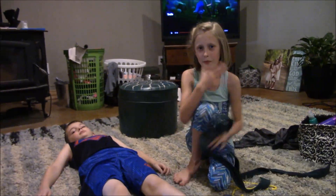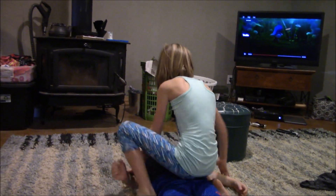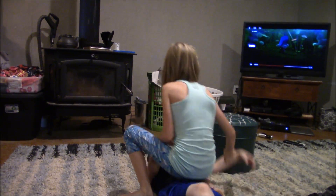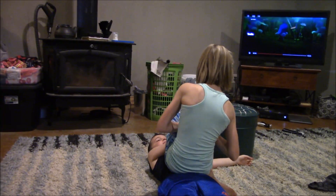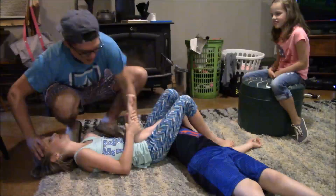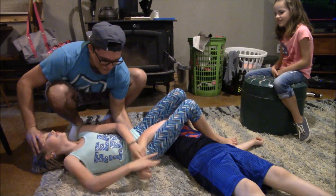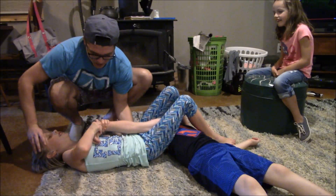Hayden's gonna show you guys how to do an arm bar on her favorite cousin. Aiden — bring your hips up, bring his wrist down, and pull his wrist in. He's trying to break his wrist — no reason, that'll work there.